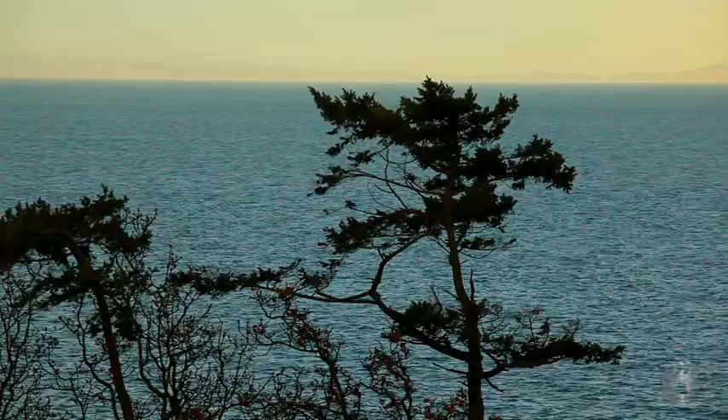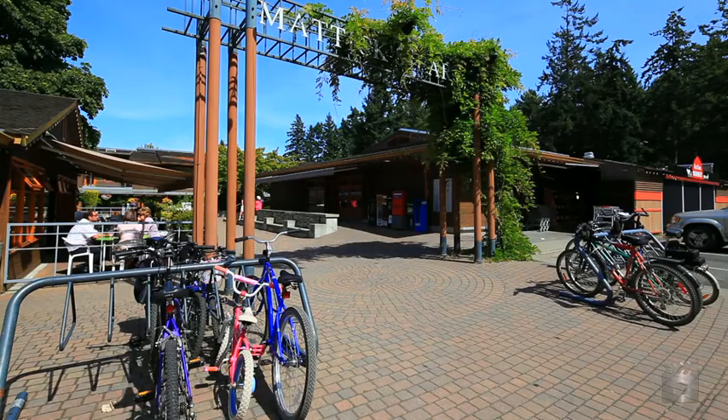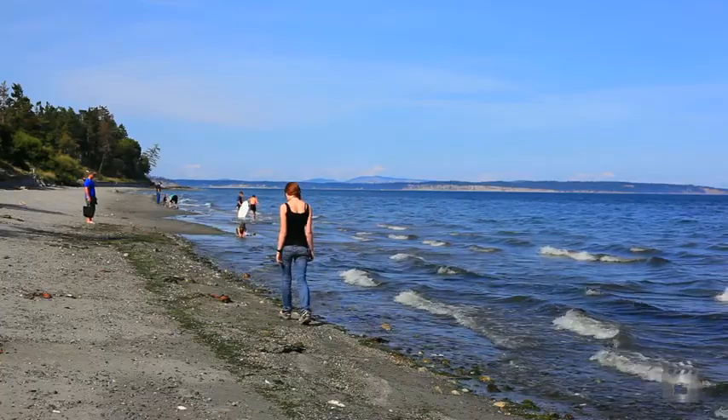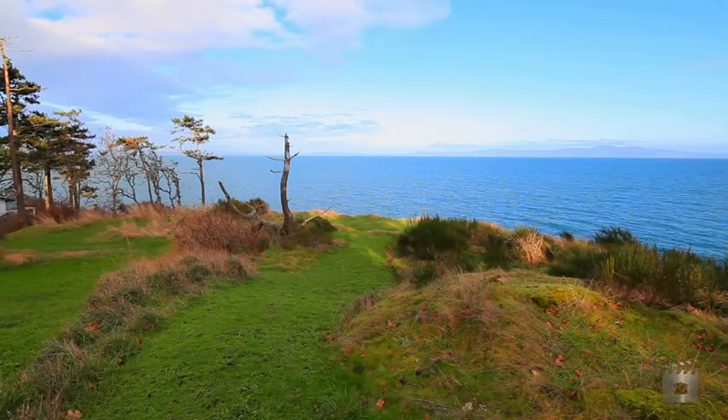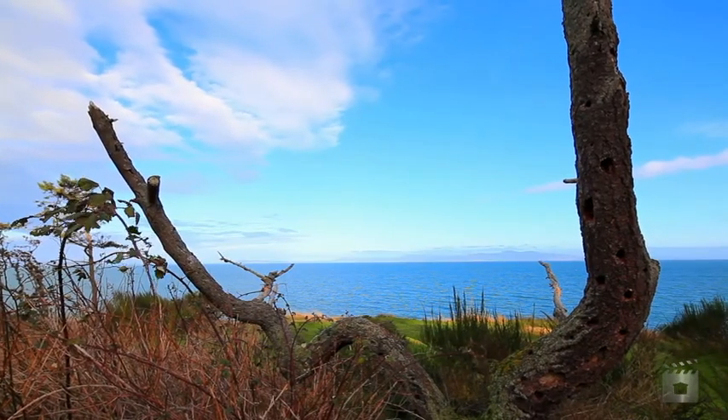Located in one of Victoria's most beautiful areas, tucked between Cordova Bay and Cadboro Bay Village, this quiet no-through street is a hidden treasure of beautiful homes on wooded lots in popular Saanich East.